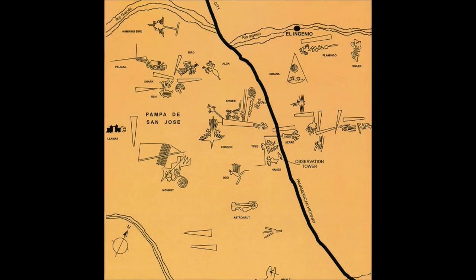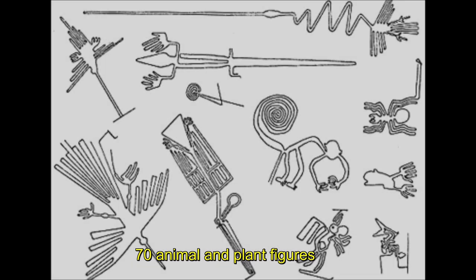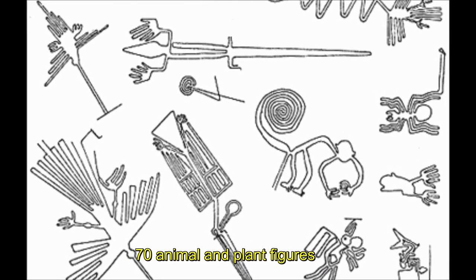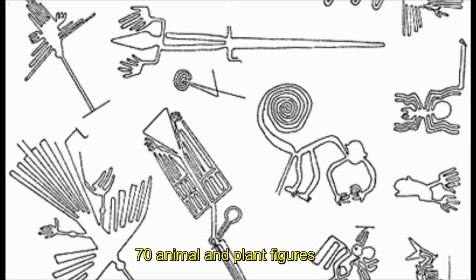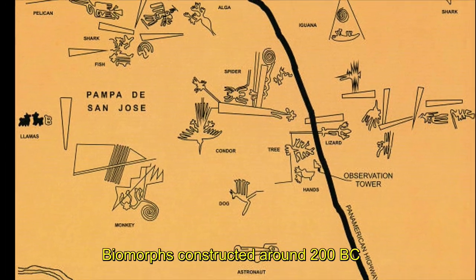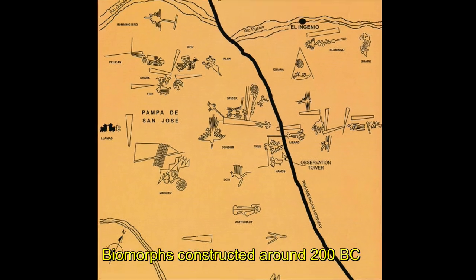The figures come in two types: biomorphs and geoliths. The biomorphs are some 70 animal and plant figures that include a spider, hummingbird, monkey, and a 1,000-foot long pelican. The biomorphs are grouped together in one area on the plane. Some archaeologists believe they were constructed around 200 BCE, about 500 years before the geoliths.